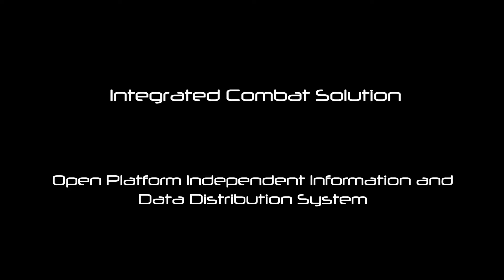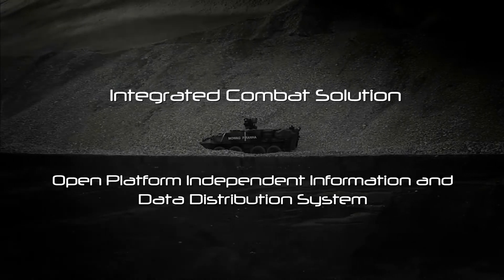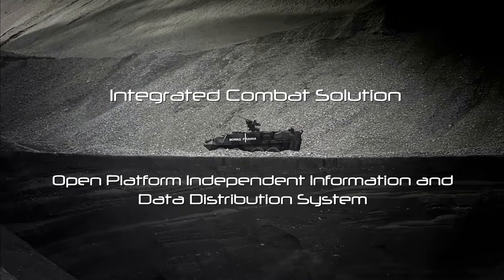Integrated Combat Solution is a concept developed by Kongsberg, Vingherg, part of Rheinmetall Defense and Thales.